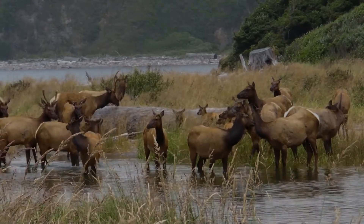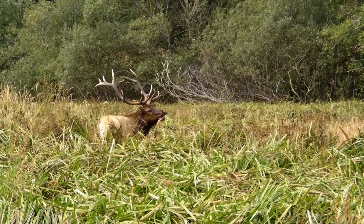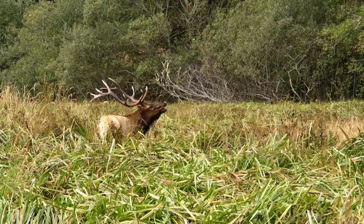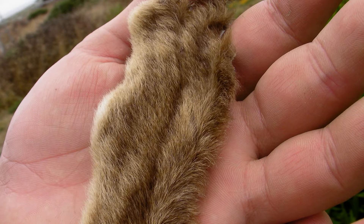Most of the year it's easy to distinguish the cows from the bulls. Bulls have an impressive set of antlers, like this one, while the cows do not. Bulls grow a new set of antlers every year, and every year the size of the antlers increases. While growing, the antlers are covered in a fuzzy material called velvet.